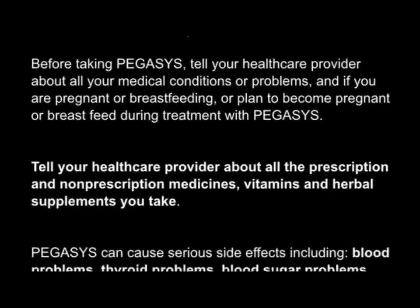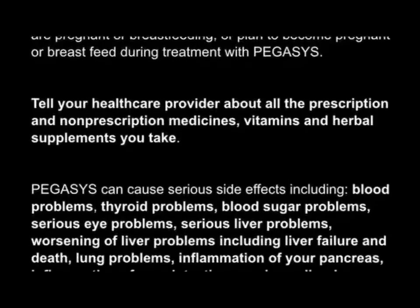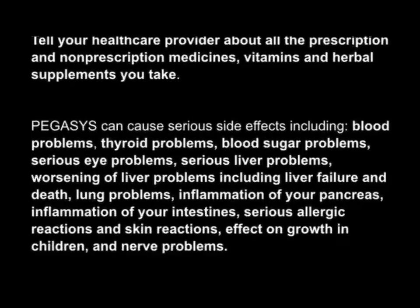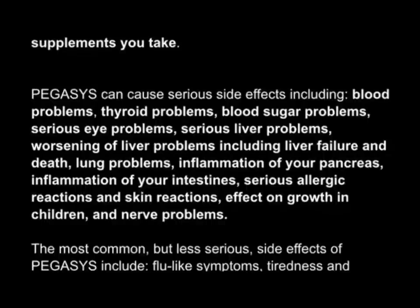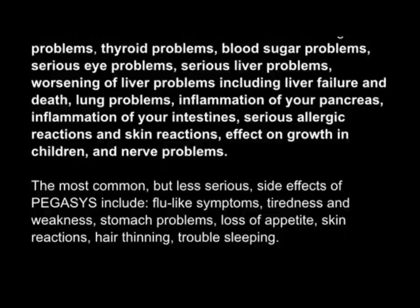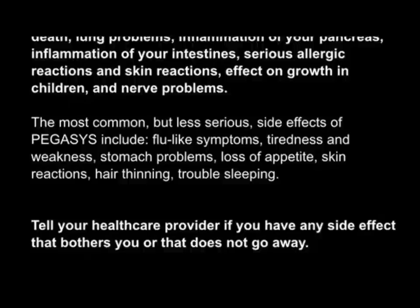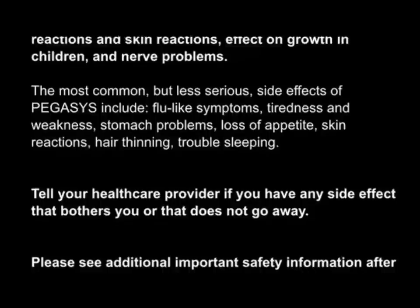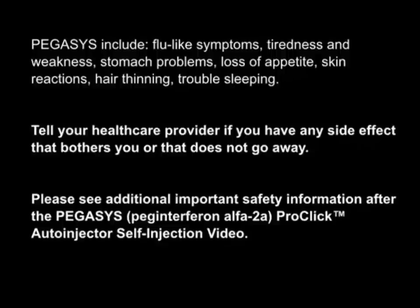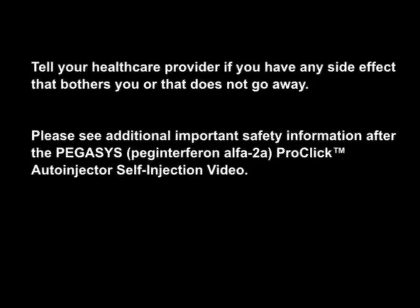Pegasus can cause serious side effects including blood problems, thyroid problems, blood sugar problems, serious eye problems, serious liver problems, worsening liver problems including liver failure and death, lung problems, inflammation of the pancreas, inflammation of the intestines, serious allergic and skin reactions, effects on growth in children, and nerve problems. The most common but less serious side effects include flu-like symptoms, tiredness and weakness, stomach problems, loss of appetite, skin reactions, hair thinning, and trouble sleeping. Tell your healthcare provider if you have any side effect that bothers you or does not go away. Please see Pegasus's full prescribing information and medication guide, including boxed warnings, for additional important safety information.